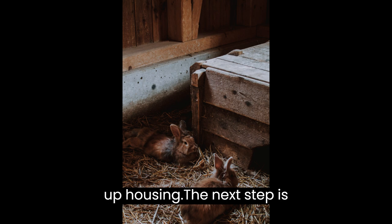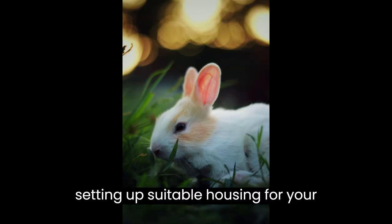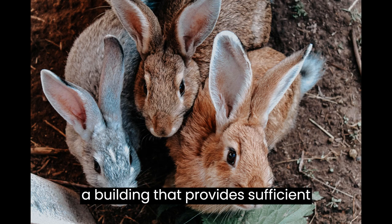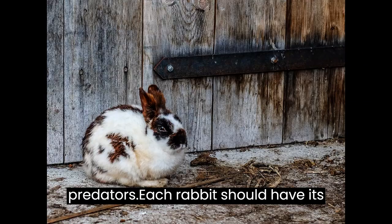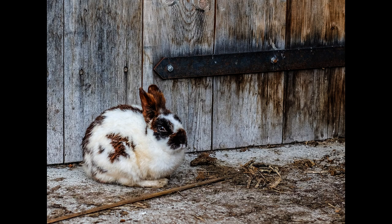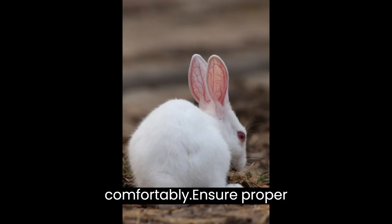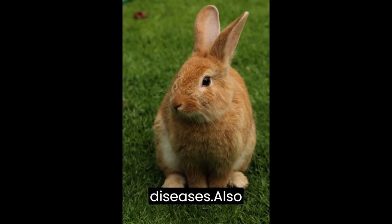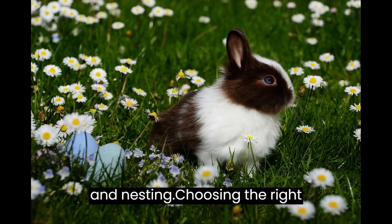Setting up Housing. The next step is setting up suitable housing for your rabbits. Construct or modify a building that provides sufficient space, ventilation, and protection from predators. Each rabbit should have its own cage or hutch, allowing them to move comfortably. Ensure proper insulation and hygiene to prevent diseases, and consider a separate area for breeding and nesting.